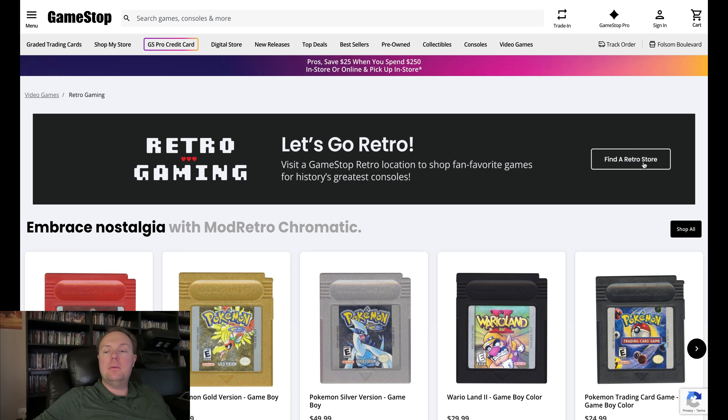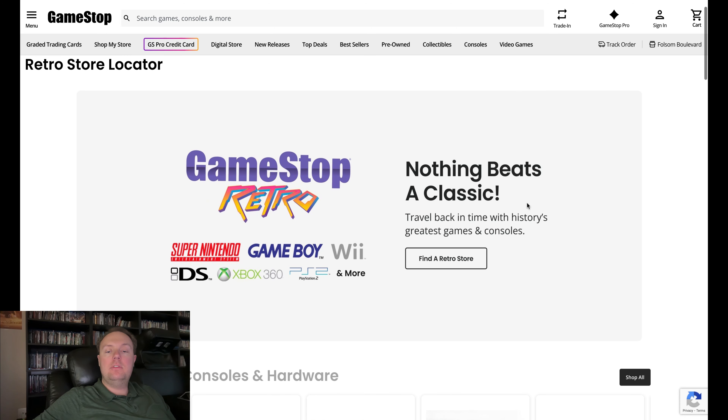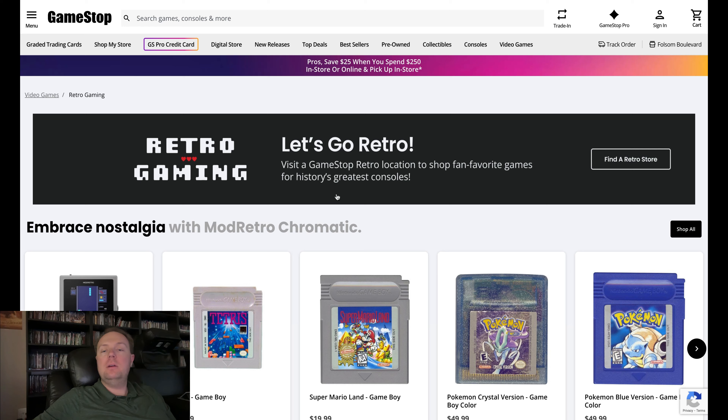Not every GameStop right now is a retro store with one of these sections, but even stores not listed as retro will still have some trade-ins they might put on display temporarily before shipping to another store. On their website you can click 'Find a Retro Store,' which will help you determine what stores have bigger retro video game selections. You do a zip code search and find one near your location. Really, you could find these at any GameStop store if they've been traded in there.